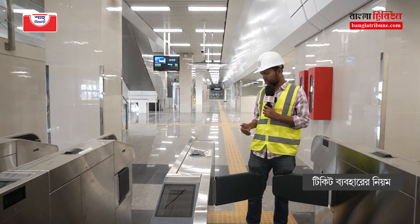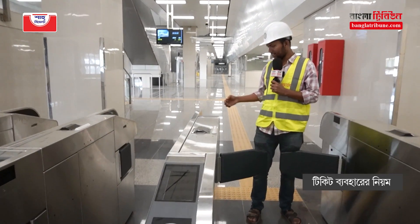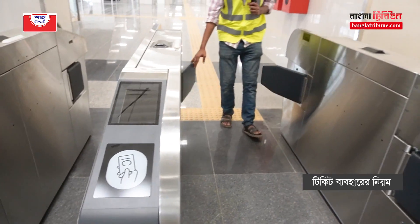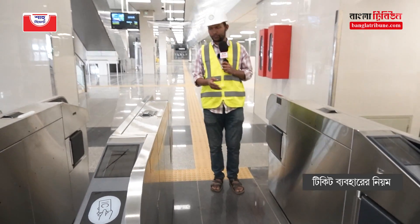There is an IC card that is used for access. Passengers locked off without the gate will need to go to the station. We have a very large station here at Metro Rail.